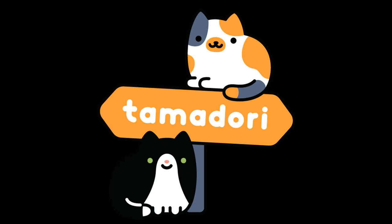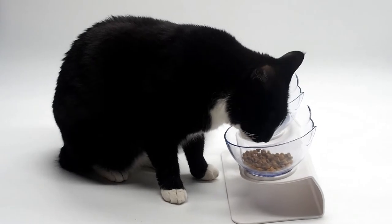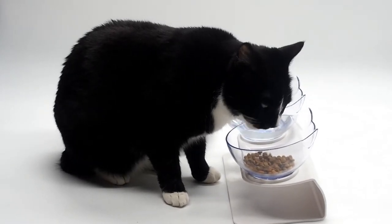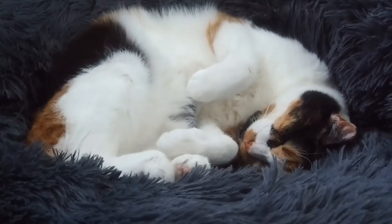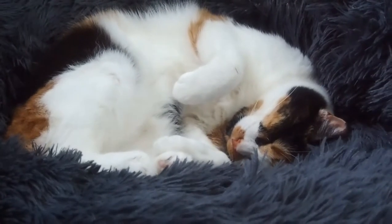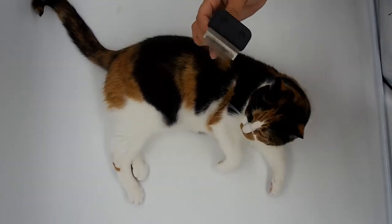Welcome to Tama Dori Collection, an online cat shop specializing in curated gifts for you and your cat. At Tama Dori, we aim to pick products that you wouldn't normally find in your local pet store. We carefully choose gifts that are fun, high quality, well-priced, and have a lot of personality.